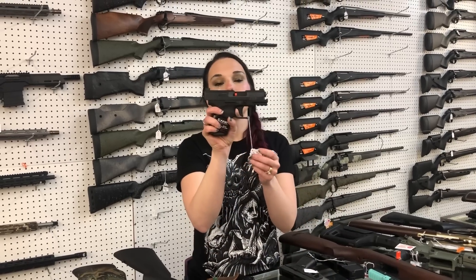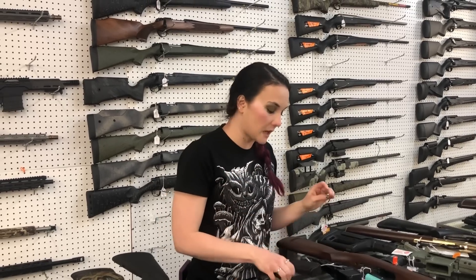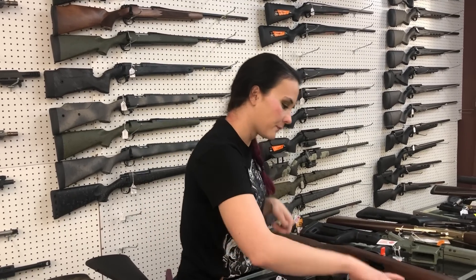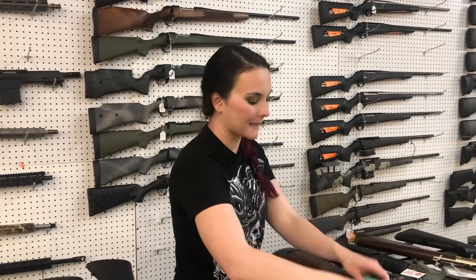Canik — this is the new MC9. It comes with the optic. It's going to be $500. The Glock 43X Standard and MOS have made it back in stock. I've also got them in Tiffany Blue, Rose Gold, and maybe Flat Dark Earth. Ruger 57s in the Tiffany Blue, $665.